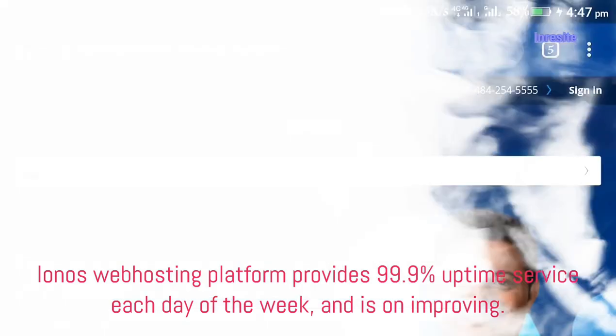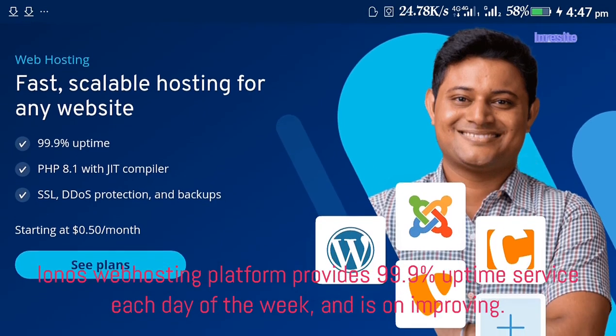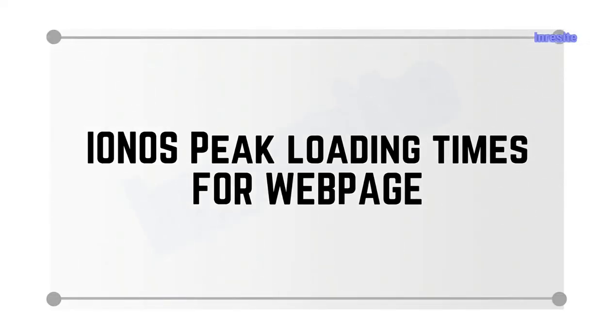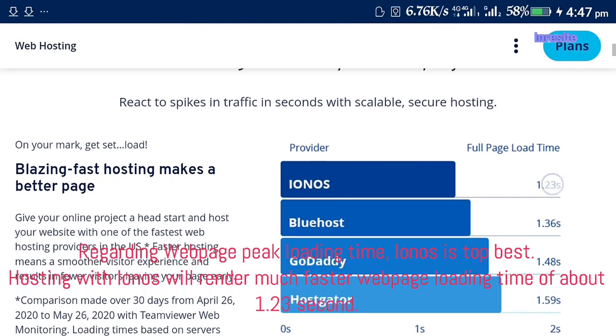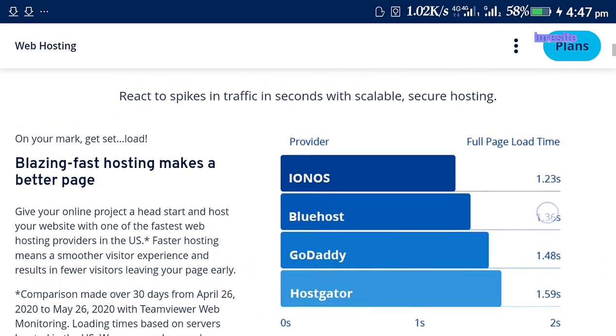Ionos web hosting platform provides 99.9% uptime service each day of the week and is continuously improving. Regarding web page peak loading time, Ionos is top best — hosting with Ionos will render a much faster web page loading time of about 1.23 seconds.